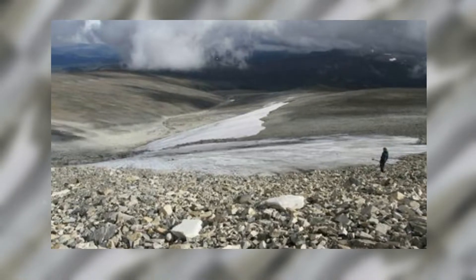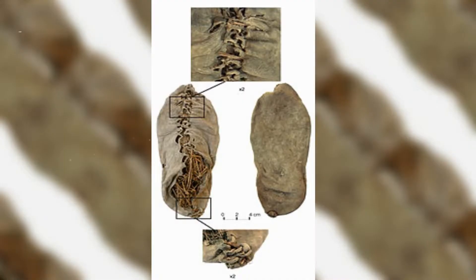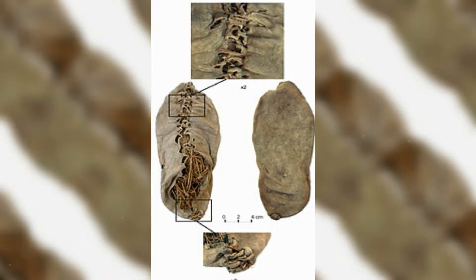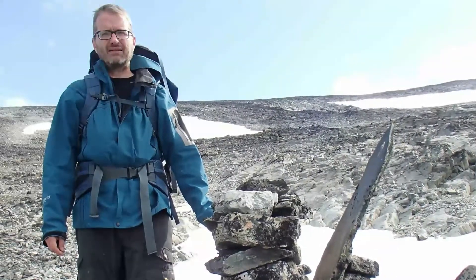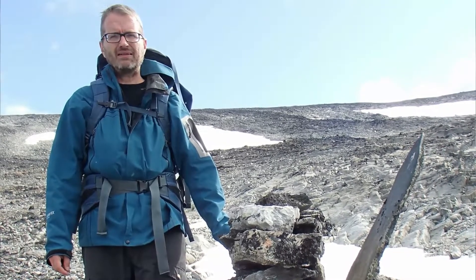Langfonne was one of the first ice patch sites brought to the attention of archaeologists after a man discovered a 3,300-year-old leather shoe at the edge of the ice in the summer of 2006 and reported it to archaeologist Lars Pilø, a researcher at the Innlandet County Council Cultural Heritage Department.